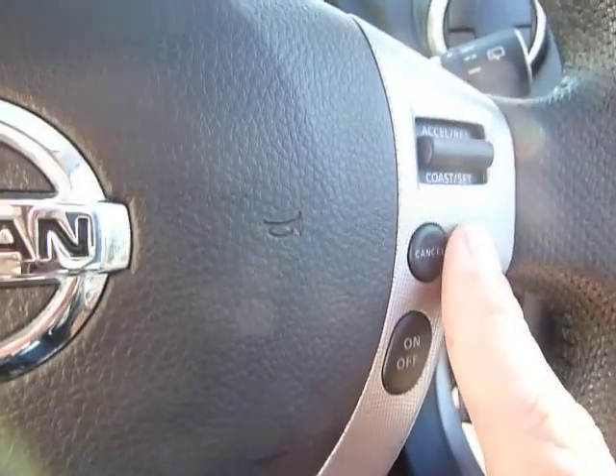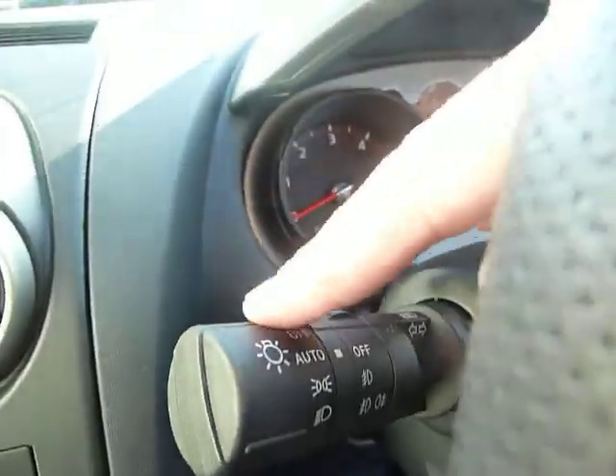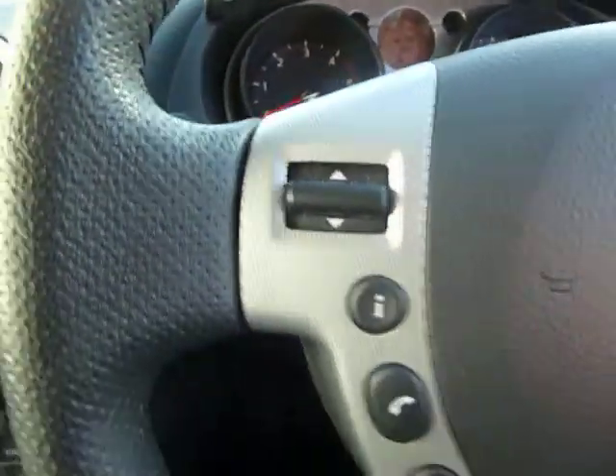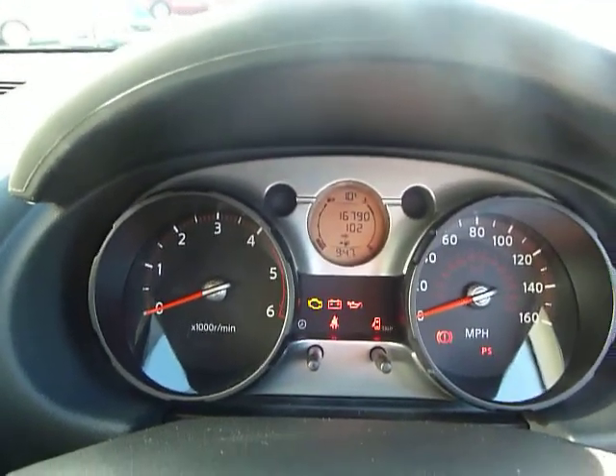It's got cruise control as well. It's got automatic rain sensing wipers and automatic headlights that will come on at dusk. Good low mileage too — it's only done sixteen thousand seven hundred and ninety miles, which is really low mileage for the car.